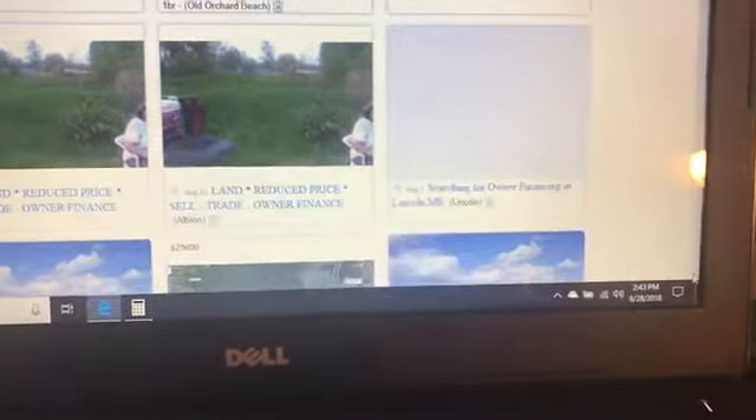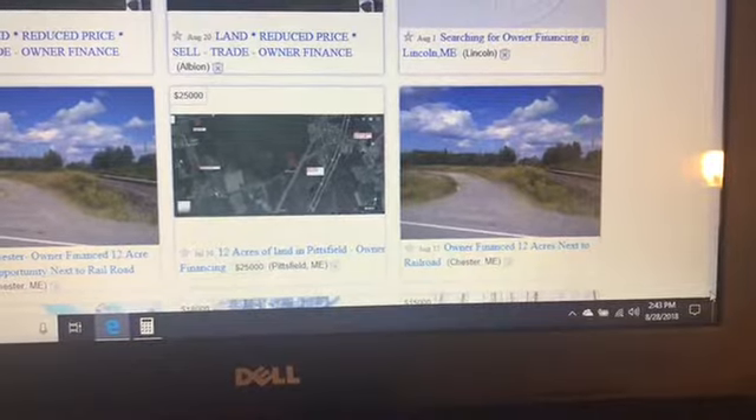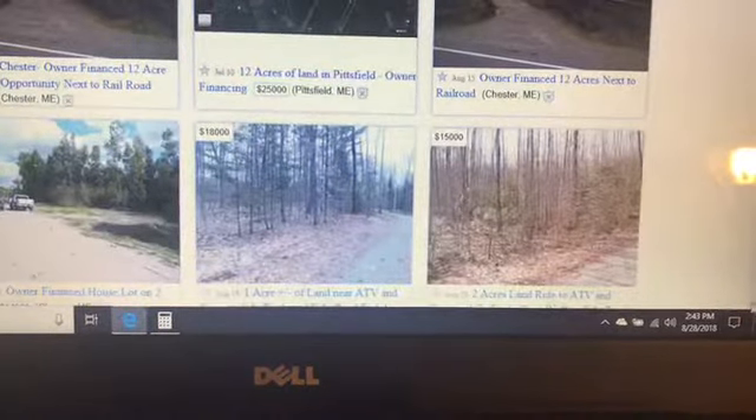Chester, Maine — 2-acre house lot with owner financing. Land reduced, sell, trade, owner finance. Chester: 12 acres for $49,900. 12 acres in Pittsfield, owner financing, $25,000. 12 acres next to a railroad.